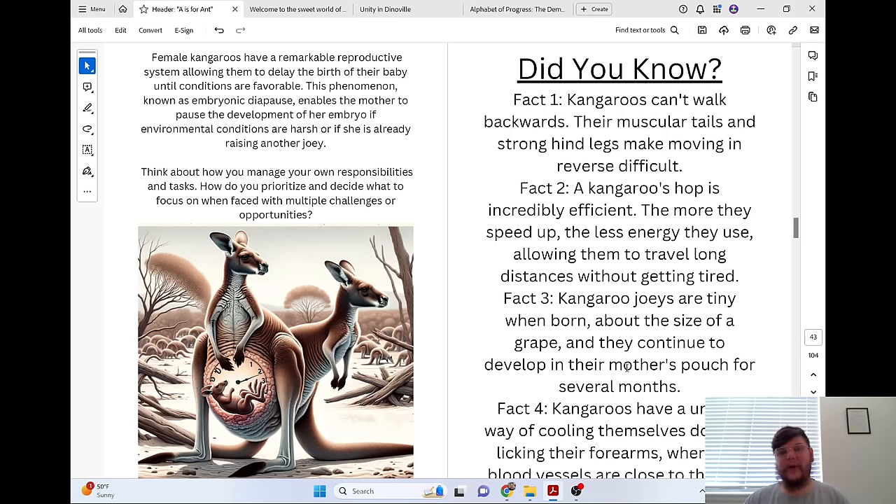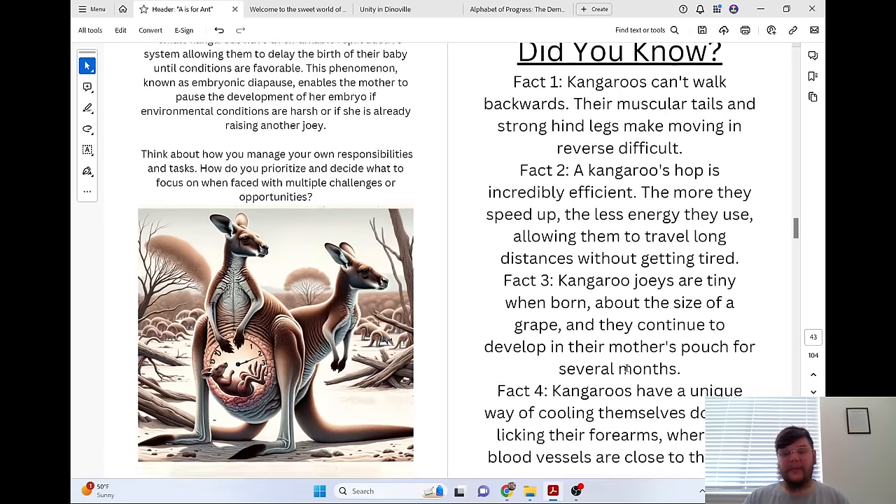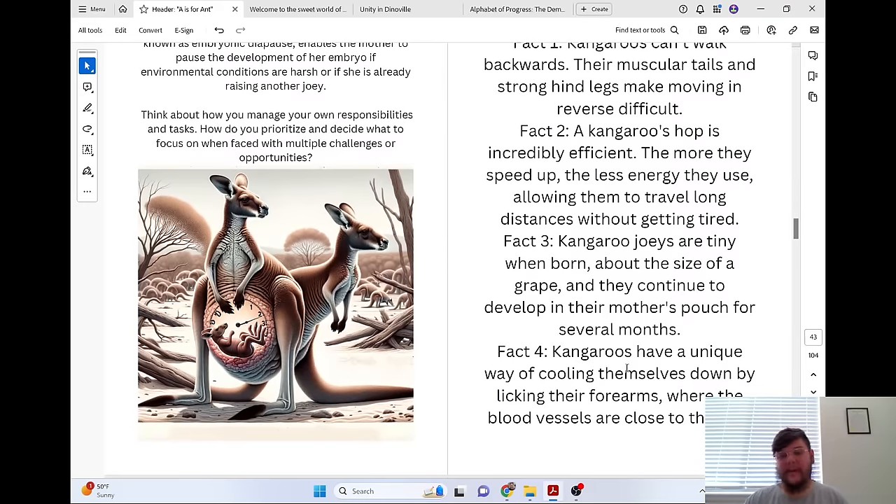Did you know kangaroos can't walk backwards? Their muscular tails and strong hind legs make moving in reverse difficult. A kangaroo's hop is incredibly efficient — the more they speed up, the less energy they use, allowing them to travel long distances without getting tired. Kangaroo joeys are tiny when born, about the size of a grape, and they continue to develop in their mother's pouch for several months. Kangaroos have a unique way of cooling themselves down by licking their forearms, where the blood vessels are close to the skin.